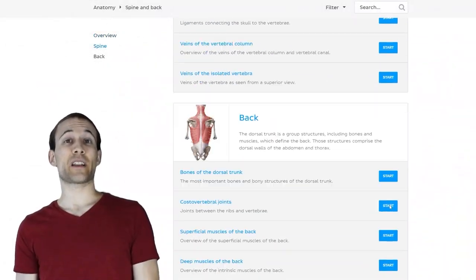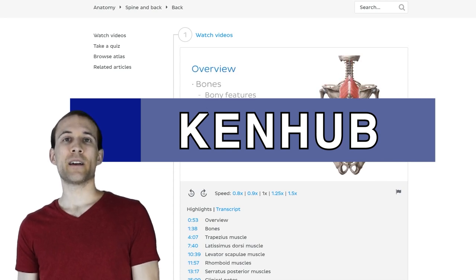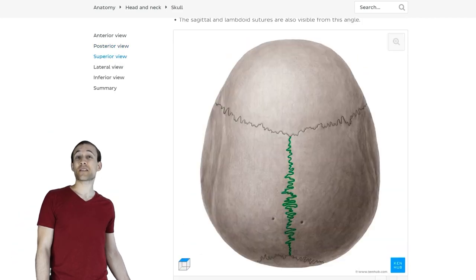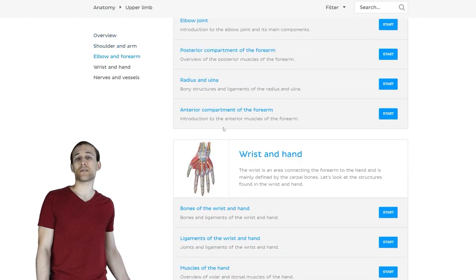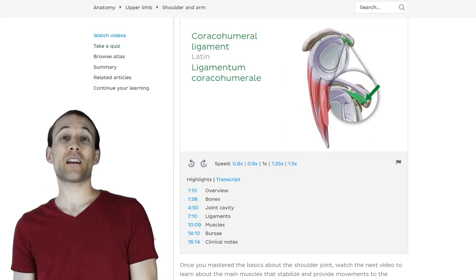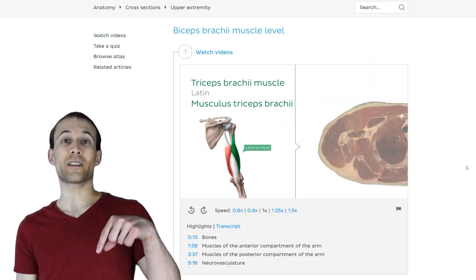The anatomical illustrations seen throughout this video were provided by sponsor KenHub. These detailed and precise illustrations are among the best on the internet. In addition to thousands of high-resolution atlas images, KenHub offers over 700 articles, over 500 practice quizzes and question banks, and over 100 hours of video material — one of the best resources for learning anatomy online. Check them out via the link in the description.